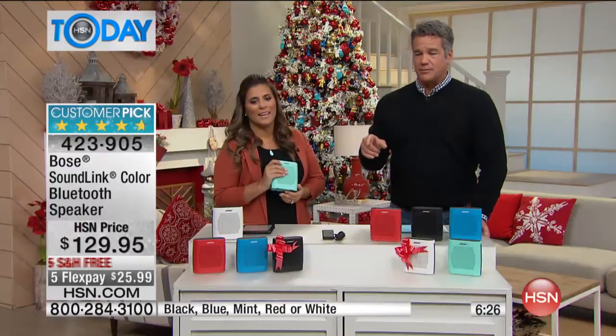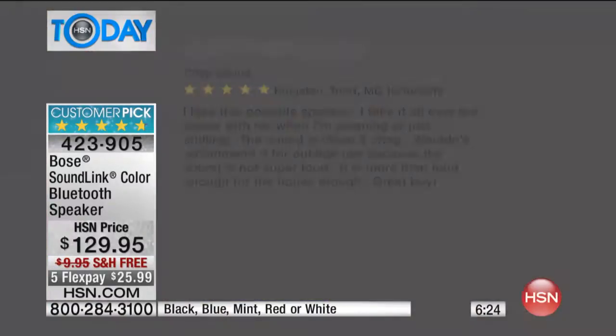Let's read some reviews from hsn.com. Here's a customer review: 'I love this portable speaker. I take it all over the house with me when I'm cleaning or just chilling. The sound is clean and crisp. It's more than loud enough for the house. Great buy.' That's still a five-star review and people are absolutely loving this.